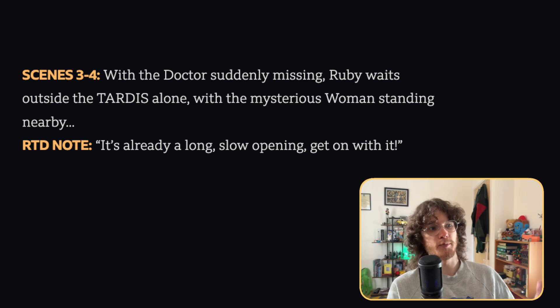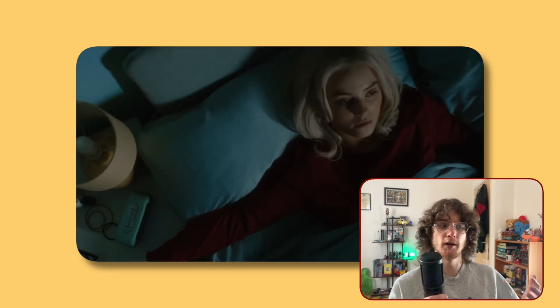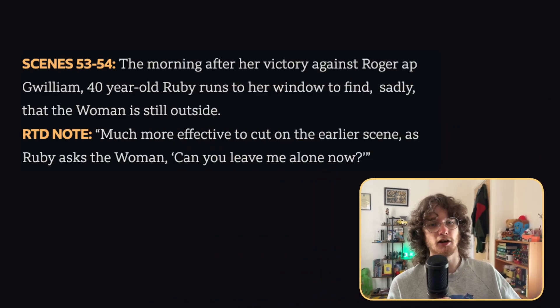Now we get onto the first deleted scene from 73 Yards, which is an extended sequence of Ruby being left on her own by the TARDIS with the woman behind her. Russell noted it's already a long, slow opening — get on with it — which definitely makes sense. But I think it would have been nice to stay in that moment a little longer, since we move on from it very quickly. The next deleted scene from 73 Yards is the morning after Ruby defeats Roger Abquilliam using the woman, with Ruby running to the window to see if the woman has disappeared because she thinks that's what the woman was there for.